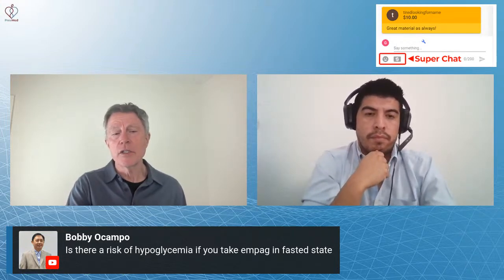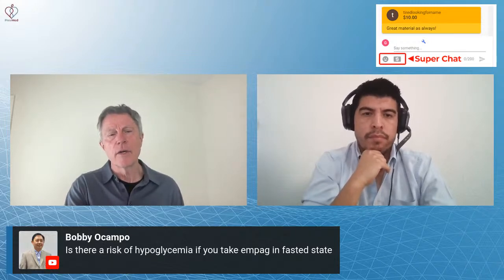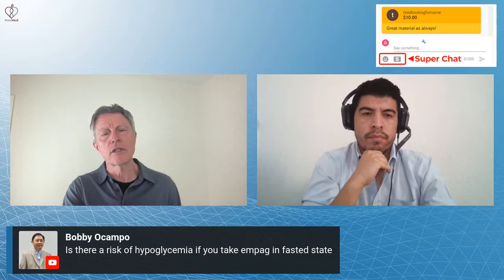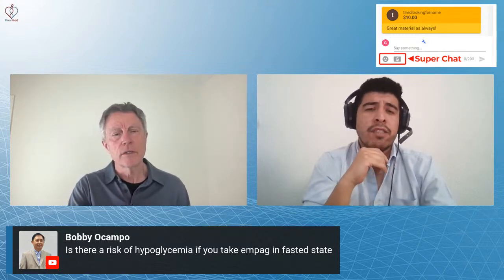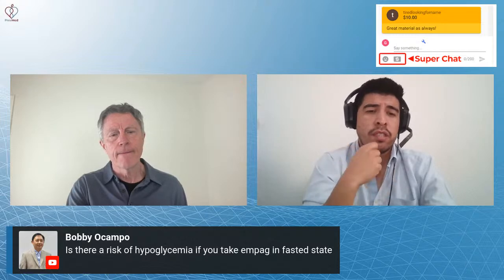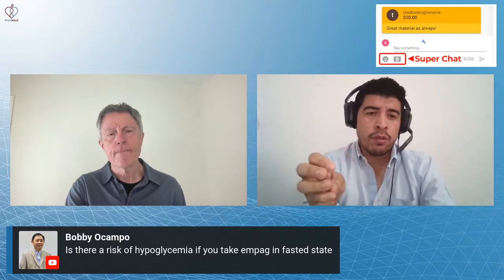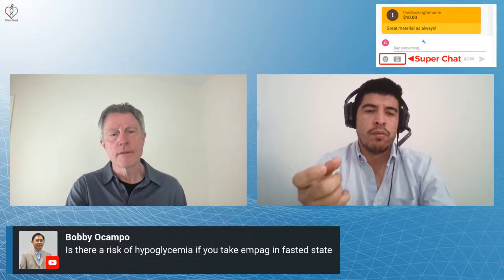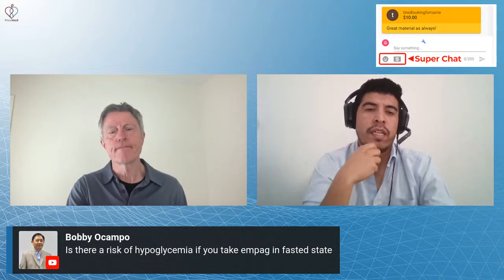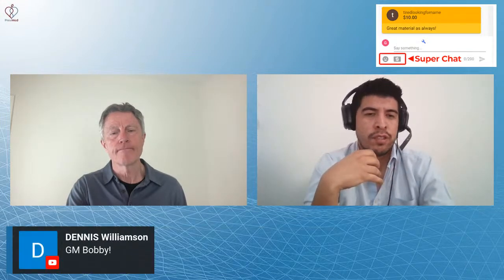Someone brought up a good point: empagliflozin is used for heart failure, and it is — it's a very good medication for that now. It has to do with the co-transported sodium-glucose mechanism: you are dropping glucose and you are dropping sodium. Sodium is well known to be related to high blood pressure, and that's why it helps with heart disease and heart insufficiency.